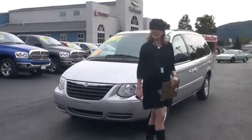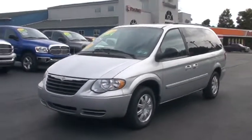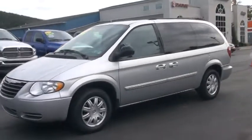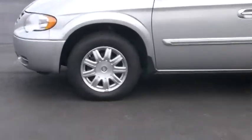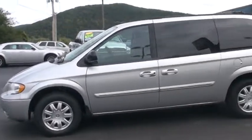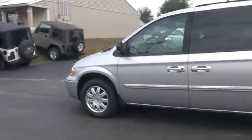Let's get started. First of all, as you can see, this 2007 is featured in a bright silver metallic. It does have a medium slate gray interior, which we're going to be checking out in just a little bit. It has 16-inch aluminum wheels, sunscreen glass, power heated mirrors, and fold-away mirrors.